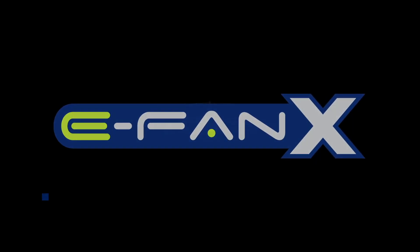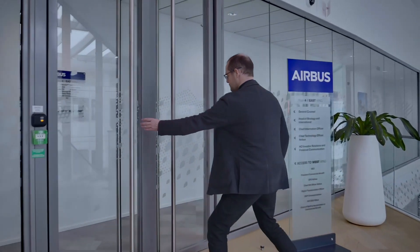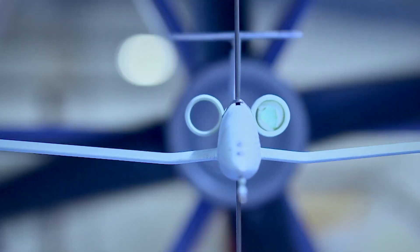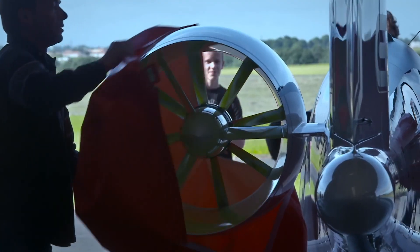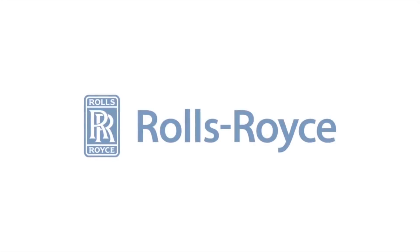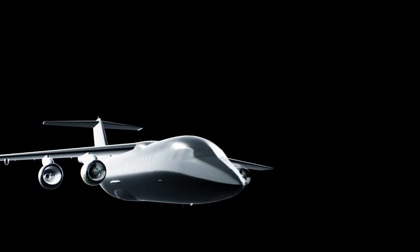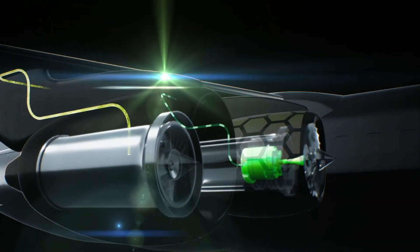The aircraft in question, the EFAN-X, was first announced publicly in 2017, but has been in the works since 2016. It was launched as part of a European-wide cooperation with the aim of reducing carbon emissions by 75% under the European Commission's Flight Path 2050 vision. As of now, it is a joint venture between Airbus and Rolls-Royce, with more partners recruited since. In August of 2019, the generator powering one of the engines was run for the first time in Norway.